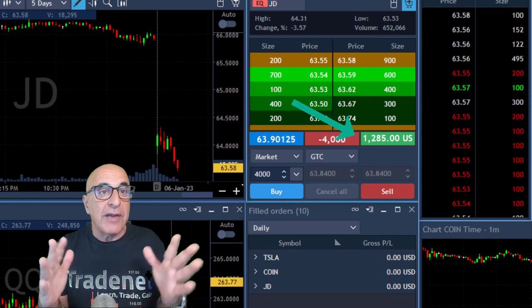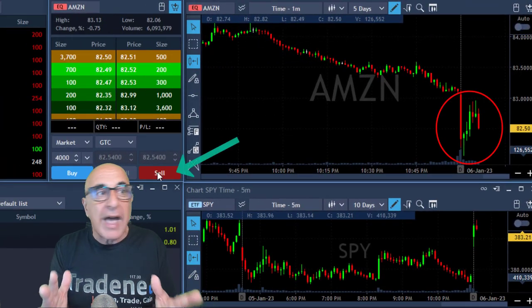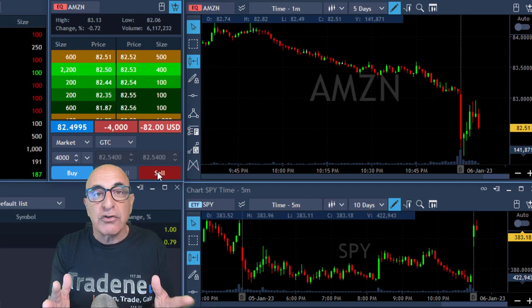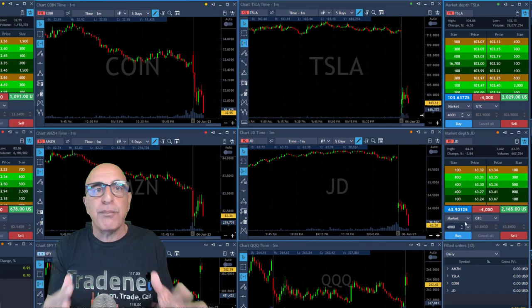JD is doing well — it's up $1,300. I just found Amazon looks great, so I'm shorting 4,000 shares in Amazon. It's not as weak as the others, but it is trending lower and I expect the market to come down.